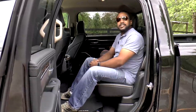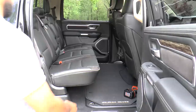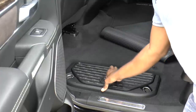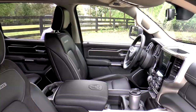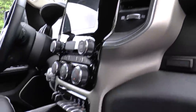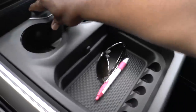Now that the Ram has the largest cab in the segment, rear seat occupants will be spoiled with 8 degrees of slide recline along with best-in-class legroom. The flat load floor allows for more usability too, and when the rear seats are folded up, it provides access to the two 5.5-inch larger Ram bins on each side of the floor. One thing I can't deny is the storage capacity — because there's a ton of it. Ram states there's nearly 100% more capacity than the closest competitor.